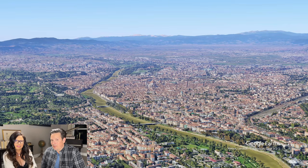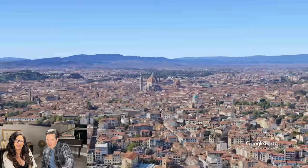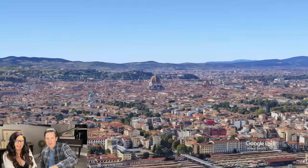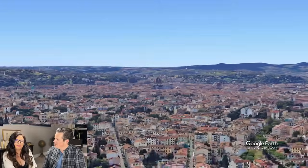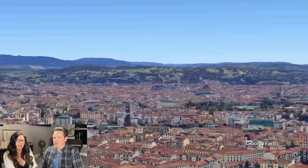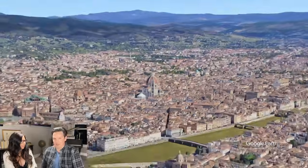A lot of us have been to Florence or seen thousands of pictures of it. Looking at the topography, Florence is a pretty flat town, which is great for walking, with trees and mountains in the background — surrounded by hills. As you guys know, we love Florence.